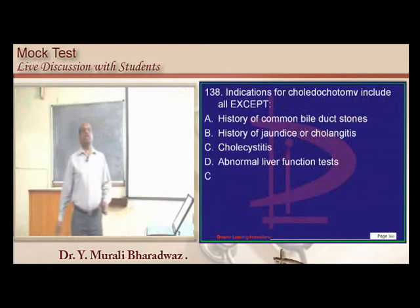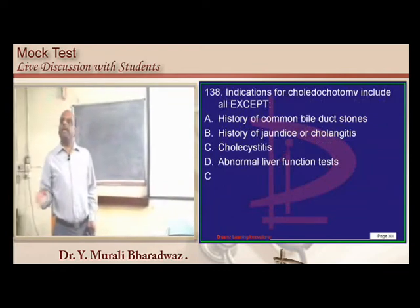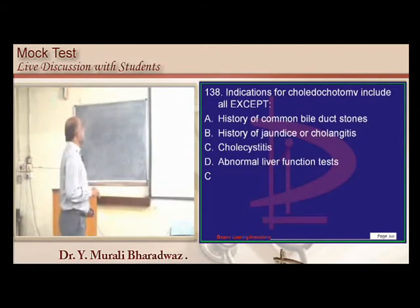Choledochotomy should not be done when there is acute cholecystitis. You have to first treat the inflammation and then go for bile duct surgery, which is an important principle.